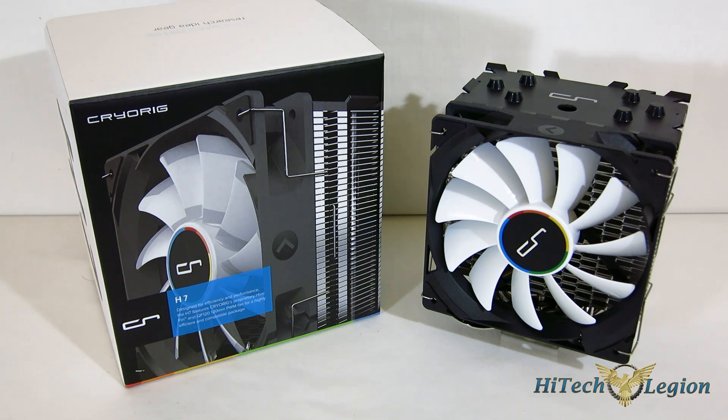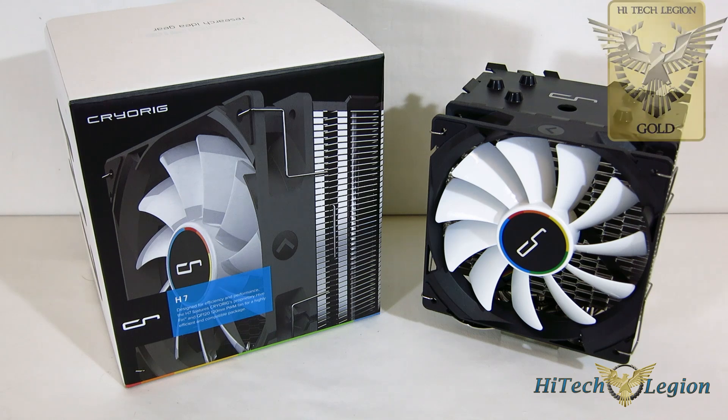Now, one thing I will say: the CryoRig 120mm fan, while it is quieter than most of the fans in its price class, it also has a little bit different tonality to it. When it gets above 1200 RPM, it is a bit more noticeable than a lot of other fans we've seen — even the DX12, which we compared it to, which is a dual fan and is significantly louder overall. The tonality of the CryoRig H7's fan was more noticeable outside the case than the DX12 was, and that is the one weakness that the H7 does have. Otherwise, top to bottom, it's a phenomenal cooler. We're going to give it a iTechLegion Gold Award.